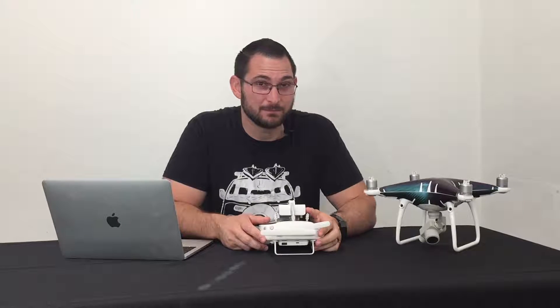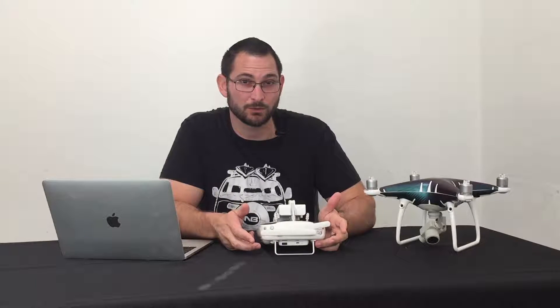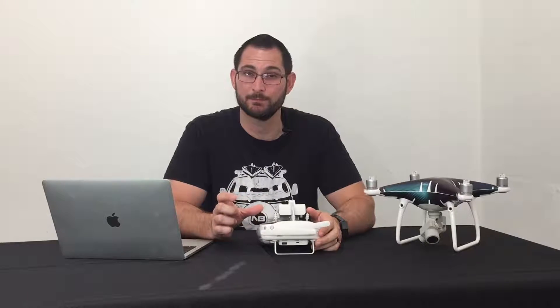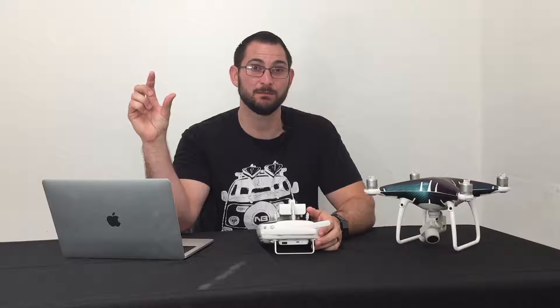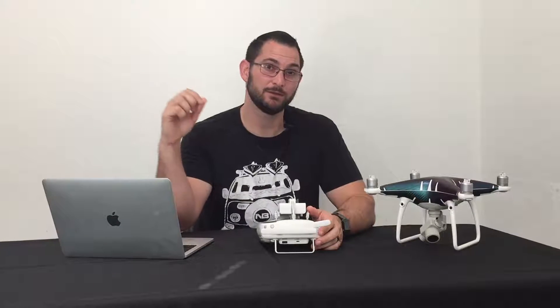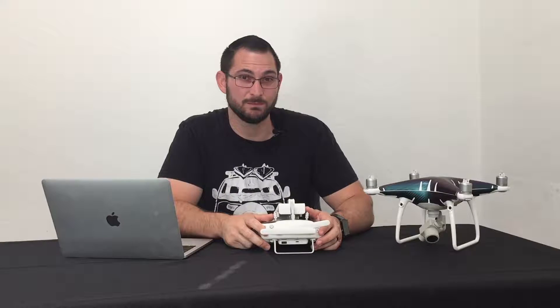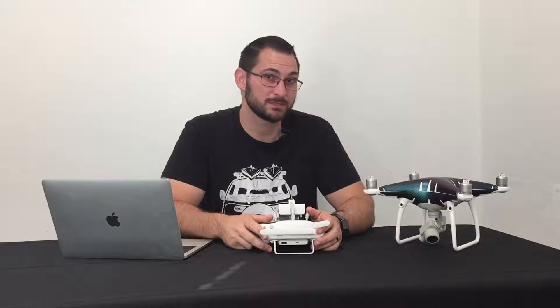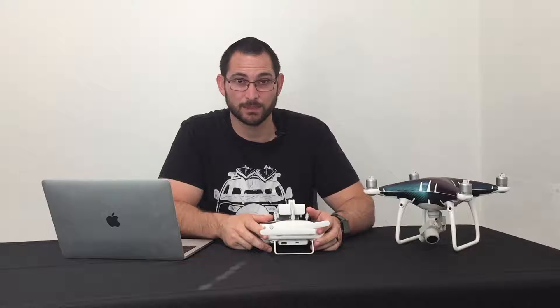So what does Opti mean? Opti stands for optical. At the top of the screen in the camera view of the DJI GO 4 app, you may see Opti pop up and the status bar will turn yellow. This is telling you that the drone lost its GPS signal.